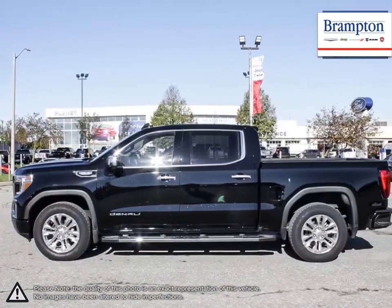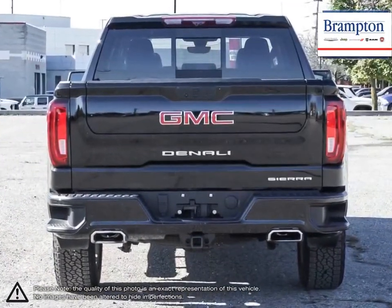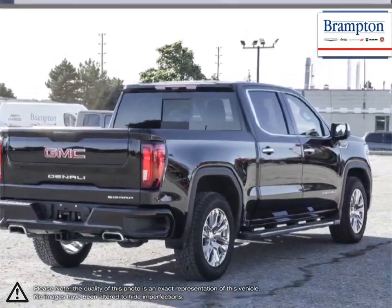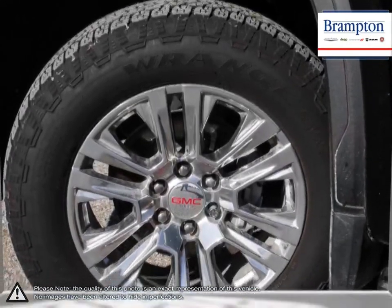This light-duty pickup offers a welcoming cabin full of cubbies, bins, and comfort that remains quiet even at quicker highway speeds. The Sierra 1500 is built as a rugged workhorse with years of reliability and dependability backing it. For daily driving, the Sierra 1500 offers excellent handling, dynamics, and a composed ride.